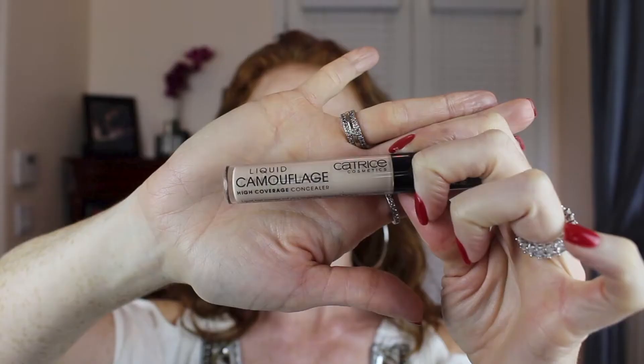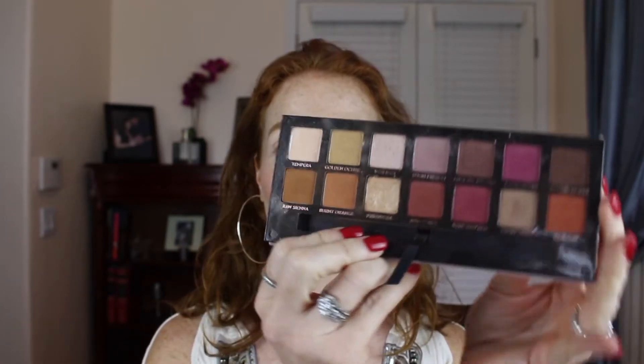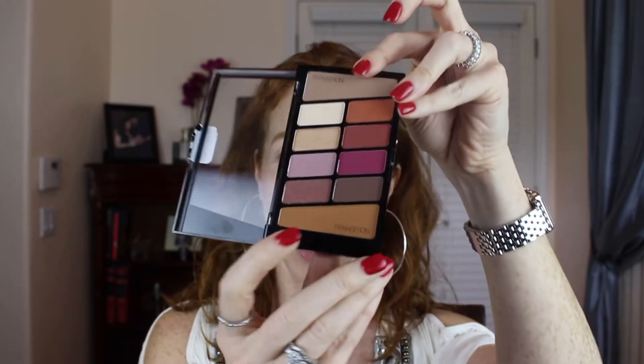I did basically everything except my eyes and my lips. I went ahead and primed my lids with my concealer — I've been loving the Catrice Liquid Camouflage, so both of my eyes are primed the same way. Raw Sienna is one of my favorite transition colors of all time, so we're gonna see if this bottom transition lives up to Anastasia's performance.